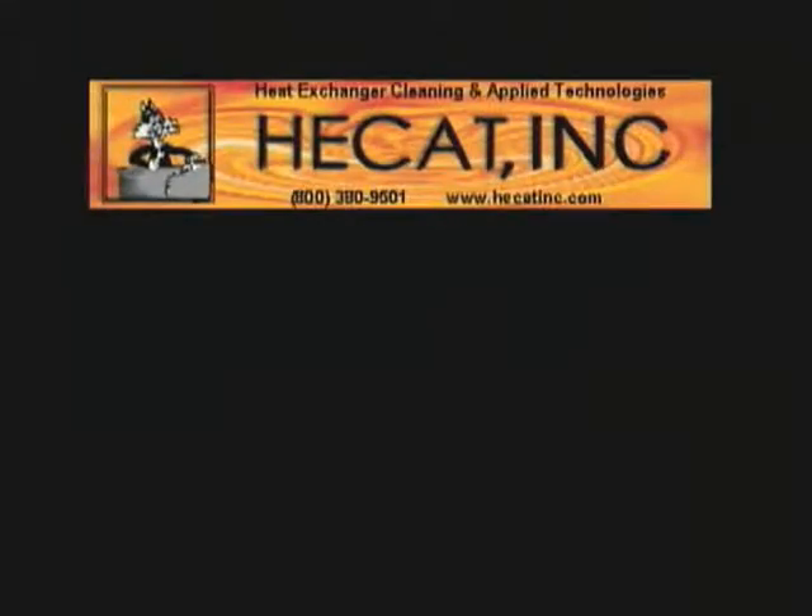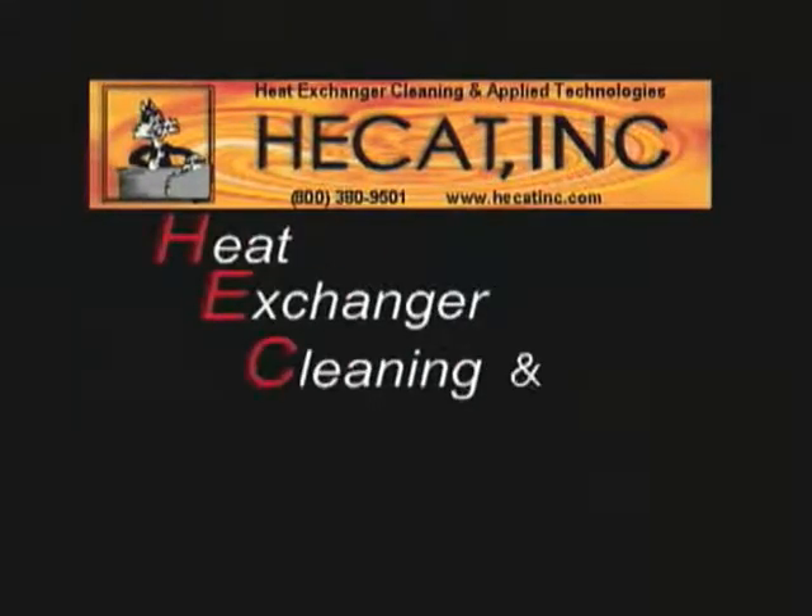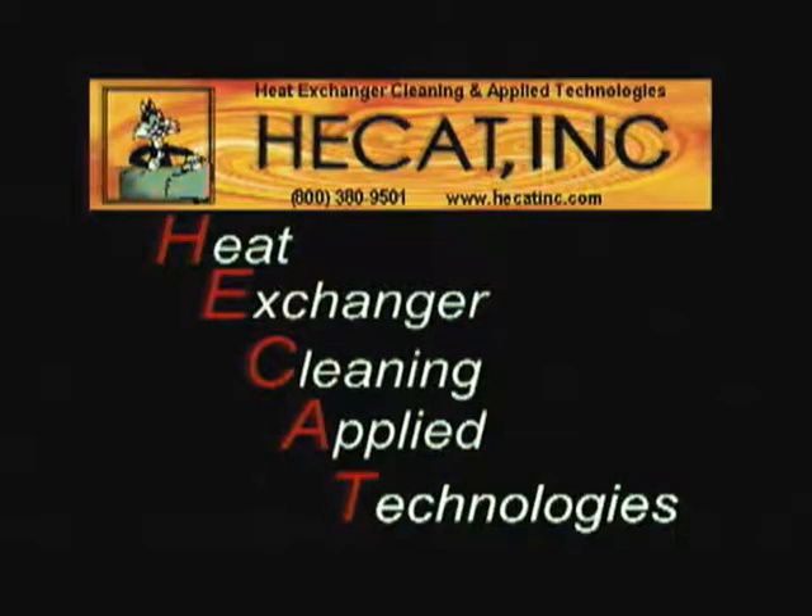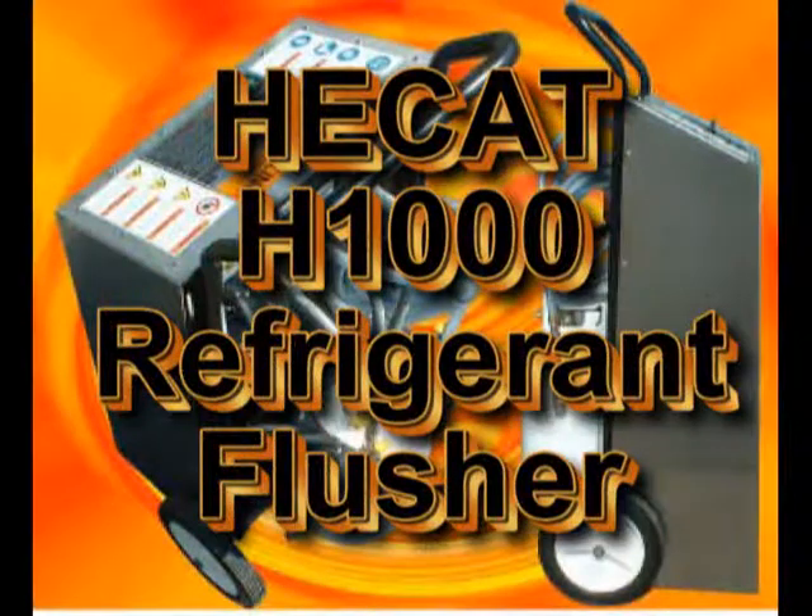Hecat Incorporated — Heat Exchanger Cleaning and Applied Technologies. Introducing the Hecat H1000, the first true refrigerant flusher.